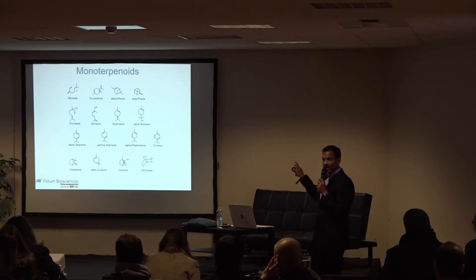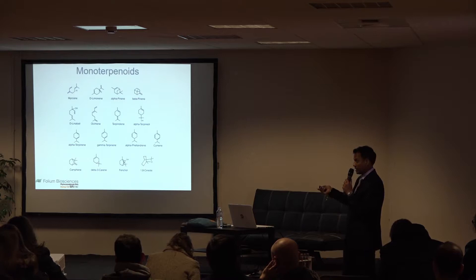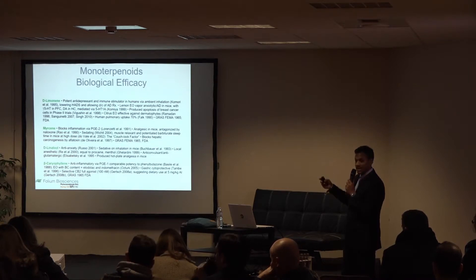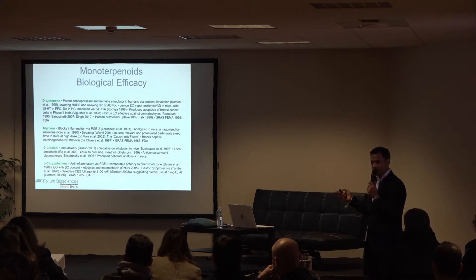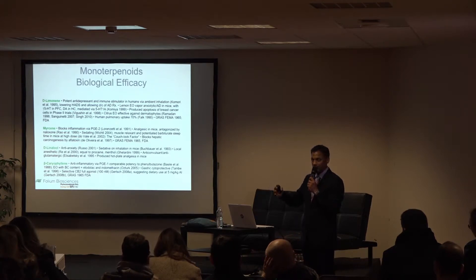Terpenes form a vital chemical class in our plant extract, and they are all known to be therapeutic. Limonene, the most abundant, is an antidepressant; myrcene is anti-inflammatory; linalool is anti-anxiety; and beta-caryophyllene is anti-inflammatory. These terpenes range from a fraction of a percent to up to a percent in our plant extract. Combining all the terpenes, alkaloids, flavonoids, and cannabinoids creates a very potent cocktail that can do various things.